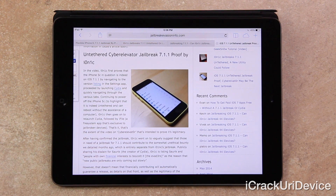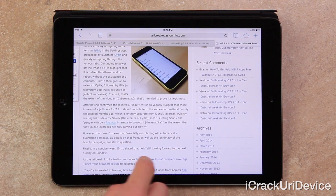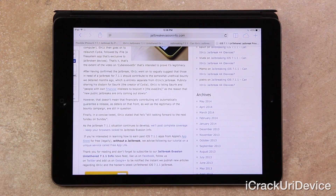After confirming the jailbreak, Ionic went on to vaguely suggest that those in need of a jailbreak for 7.1.1 should contribute to the somewhat unethical bounty I detailed in a previous episode of Best Tech Info and Rumors — which is entirely separate from Ionic's jailbreak. Publicly sharing his disdain for Sarek, the creator of Cydia, Ionic listed Sarek and 'people with their own financial interests,' including the evaders, as the reason that 'new public jailbreaks are coming out slowly.' However, financially contributing will not automatically guarantee a release, as details and legitimacy of the bounty campaign are still in question.